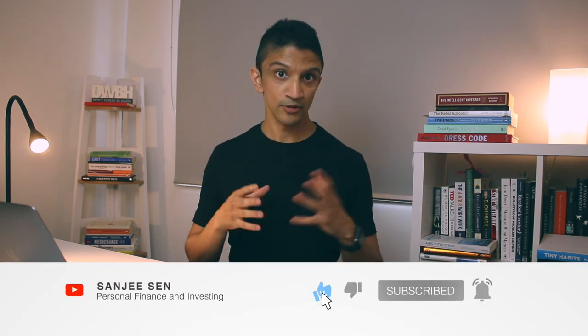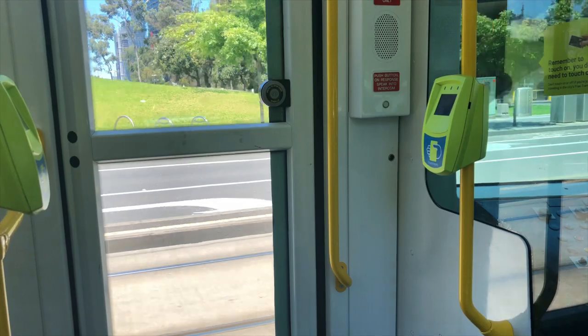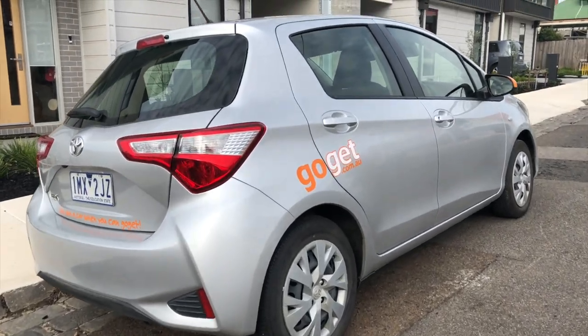Hey friends, welcome back to the channel. My name is Sanji, and in this video I'm going to go through my experience using the car sharing service called GoGet. A few of you may know I've been living in Melbourne for the last three years, and in those three years I've actually never owned a car. So for me to get around, I've been using public transport, car sharing, and ride sharing services. I'm probably in a pretty good place to give you guys some insight into my experience.